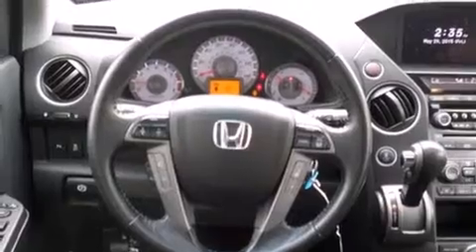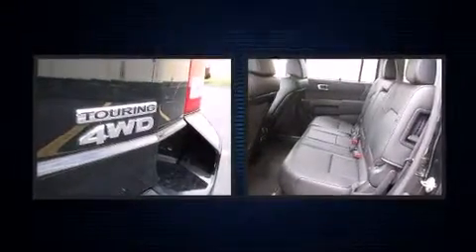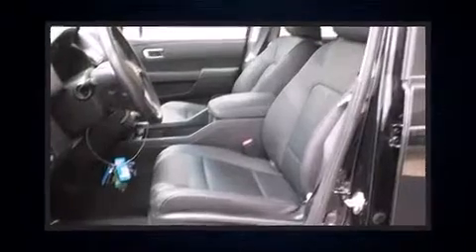Backseat passengers will appreciate the rear audio controls, allowing them to make easy adjustments to the stereo system. Rear LCD monitors provide entertainment that your passengers will appreciate, no matter how far the drive.